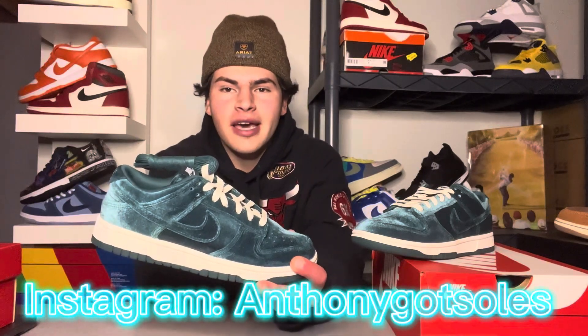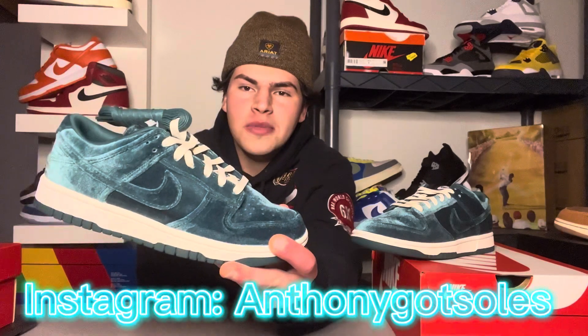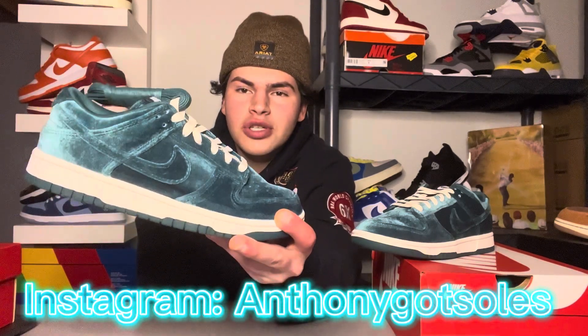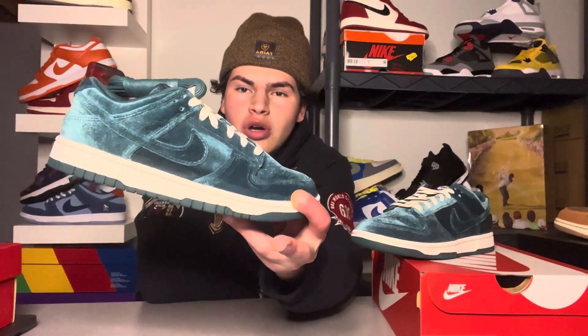What's good YouTube, it's Anthony Matillo back with another video. Today we have some more heat with the Nike Dunk Low Women's in the Velvet Teal colorway. It's a super clean shoe and we're going to be discussing everything you need to know about it before you pick it up, coming November 30th.